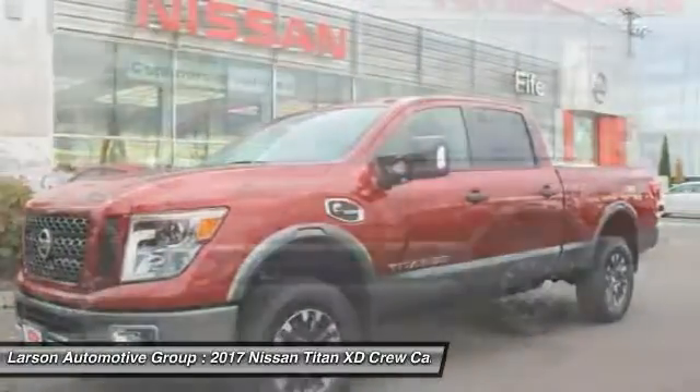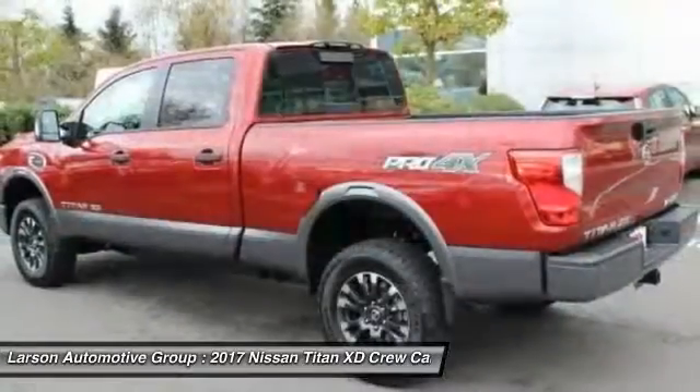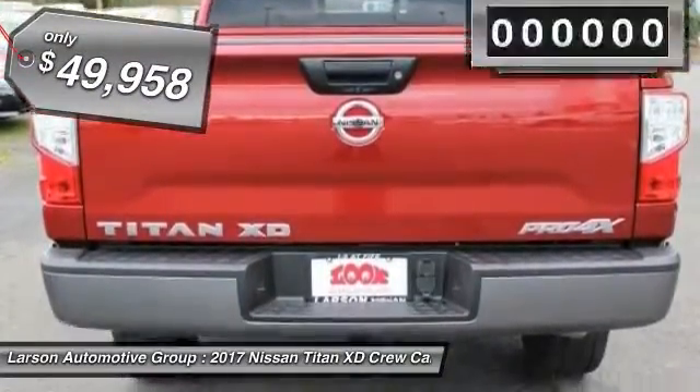But the benefits don't stop there. The massive interior cab boasts a fold-up rear bench seat and a flat loading floor. When it comes to power and comfort, the Titan can't be beat and is priced below $50,000.